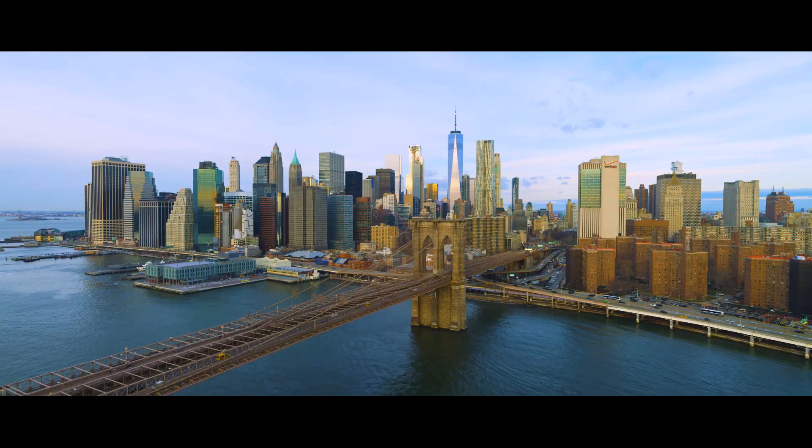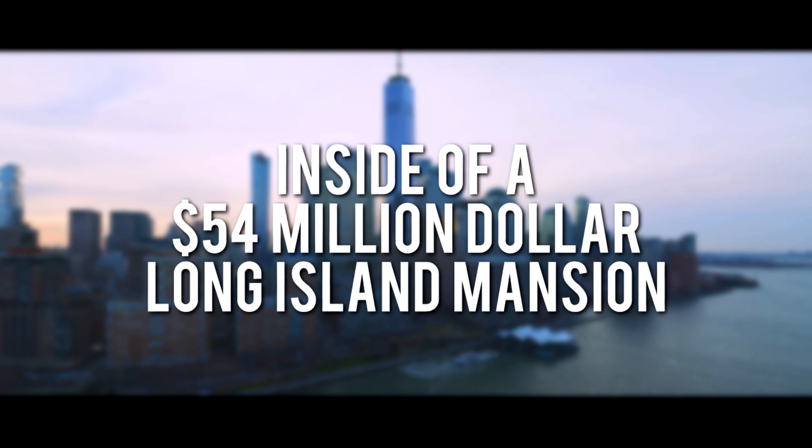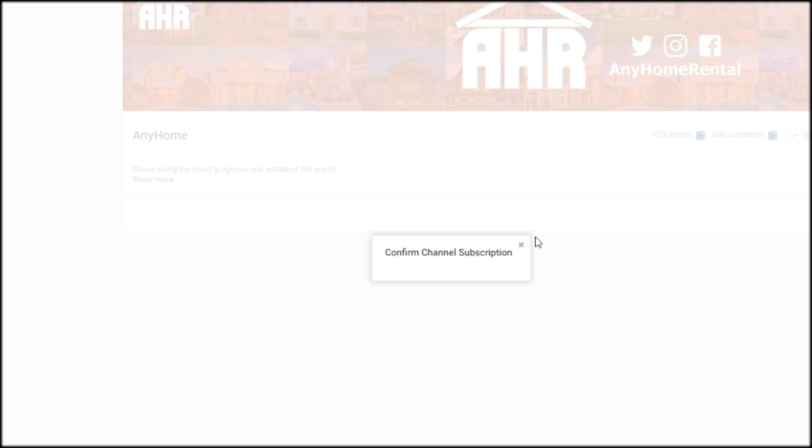Do you ever wonder where the billionaires of New York City spend their weekends? Today I'm going to show you inside a $54 million Long Island mansion. Make sure to hit that subscribe button, and without further ado, let's jump right into today's video.